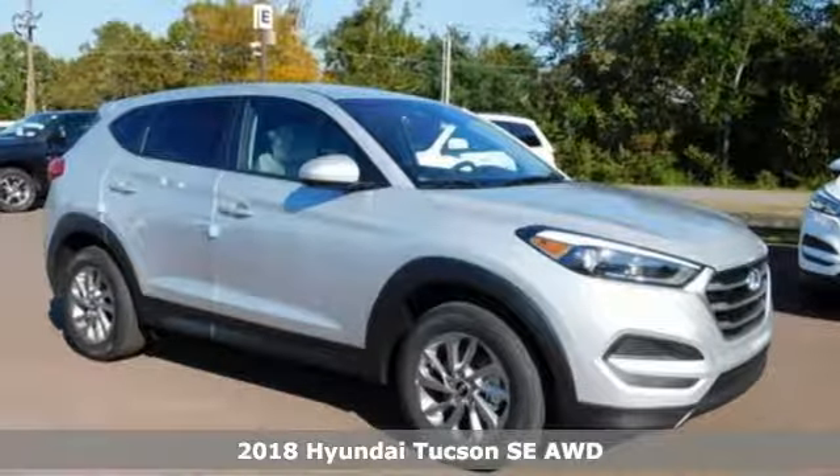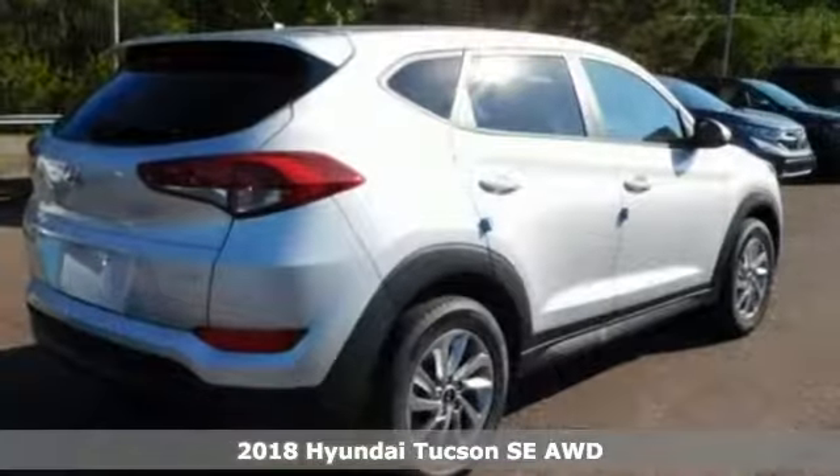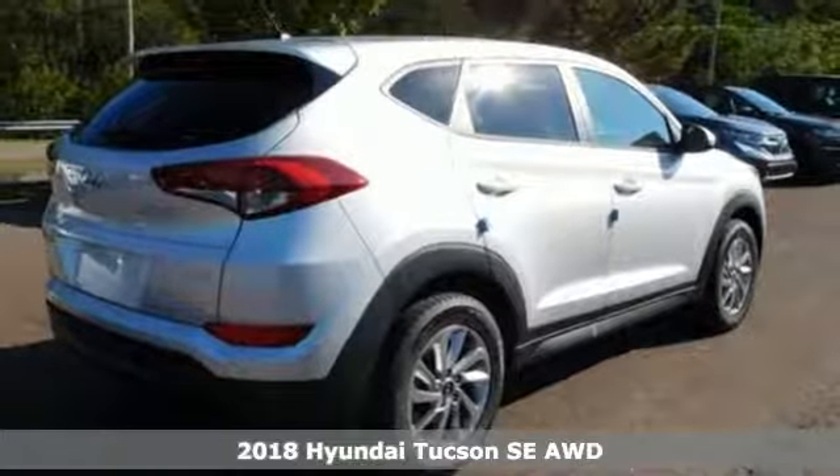It's a new 2018 Hyundai Tucson. Challenging convention to find a better way — it's the Hyundai way.